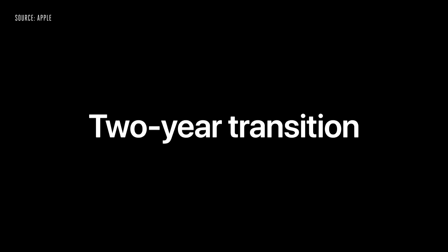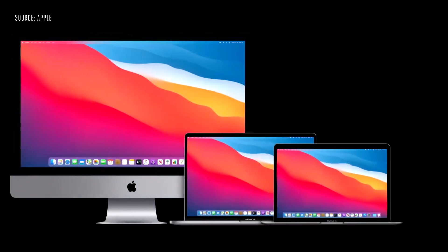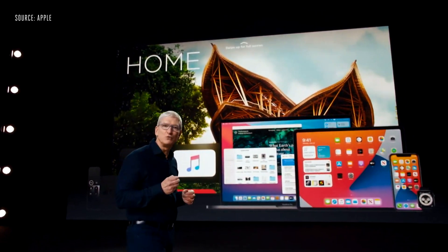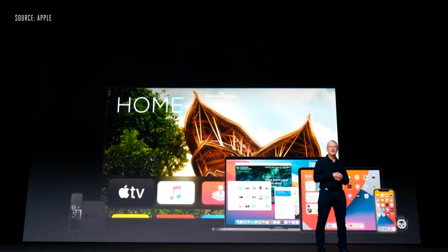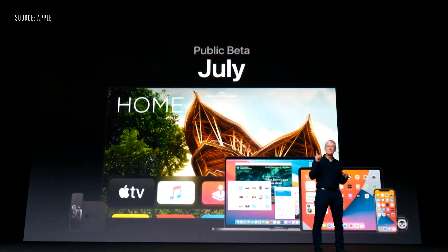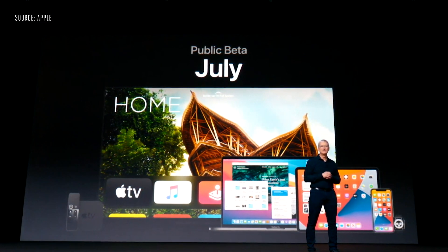We plan to continue to support and release new versions of macOS for Intel-based Macs for years to come. In fact, we have some new Intel-based Macs in the pipeline that we're really excited about. Our OS releases will be available as developer betas today, and each of them will have a public beta — including watchOS for the very first time — starting next month.